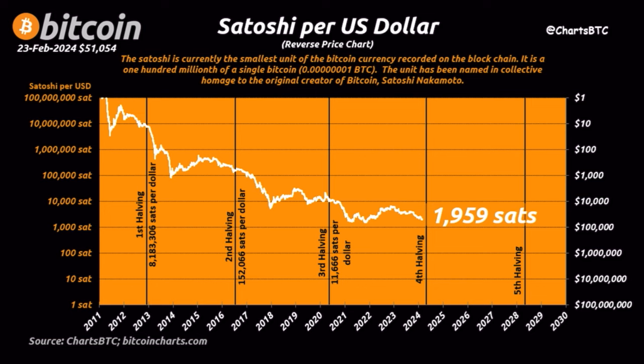Please pause this video and think about what you're seeing. Why do you need fewer satoshis — the smallest unit of Bitcoin — to buy one dollar? Because the Bitcoin price is going up and up. And why do you need more and more dollars every year to buy one Bitcoin? Exactly the same reason. It's very important that you understand this.